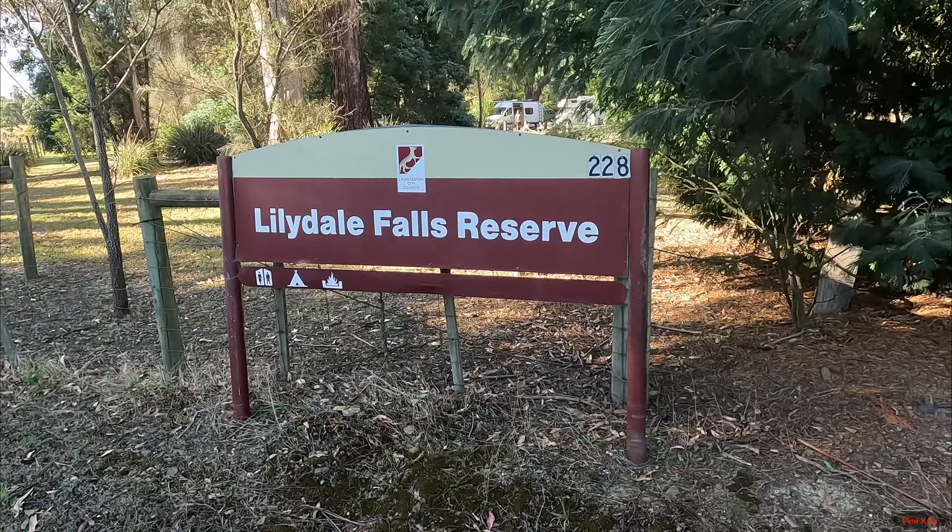Launceston — quite a sprawling little city, isn't it? Bunnings, here we come. Get some stuff.